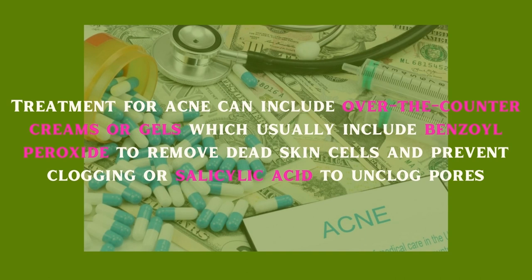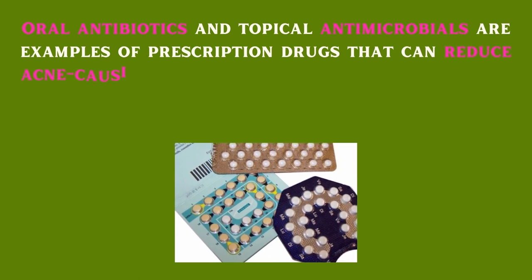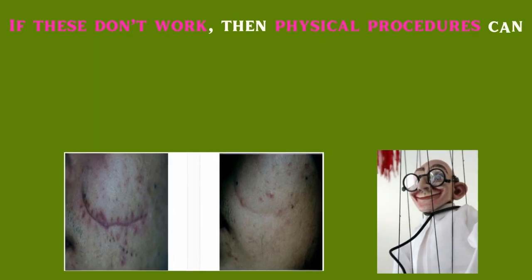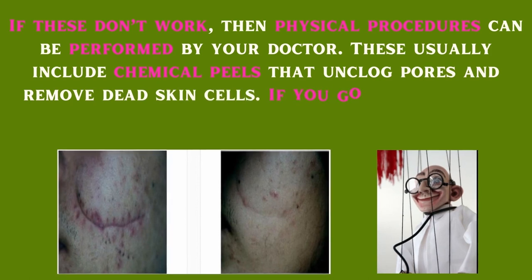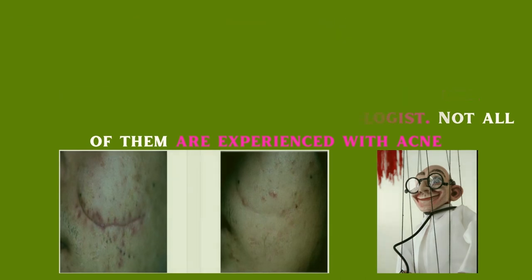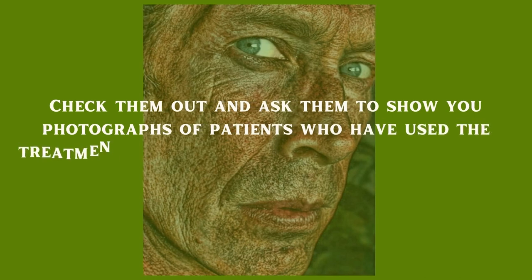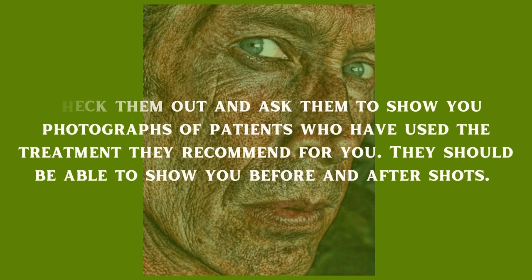Oral antibiotics and topical antimicrobials are examples of prescription drugs that can reduce acne-causing bacteria. Prescription medications for women may include contraceptives that relax sebaceous glands and minimize oil production. If these don't work, physical procedures can be performed by your doctor, such as chemical peels that unclog pores and remove dead skin cells. Be careful when choosing a dermatologist — not all of them are experienced with acne. Check them out and ask to see before and after photographs of patients.